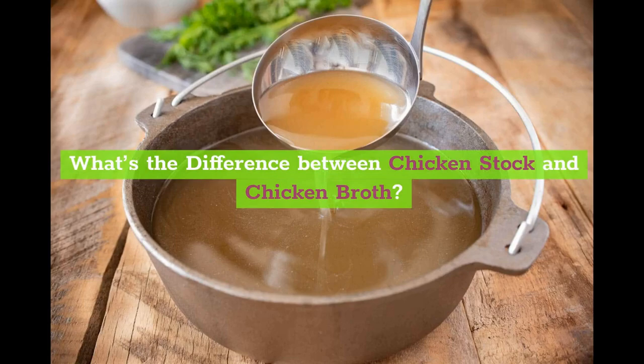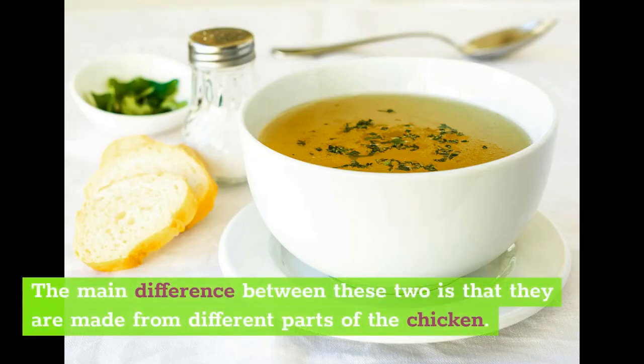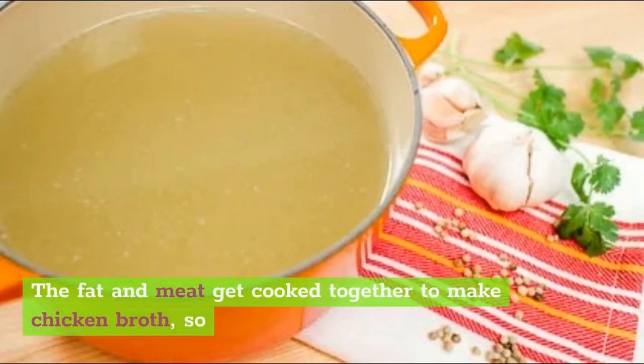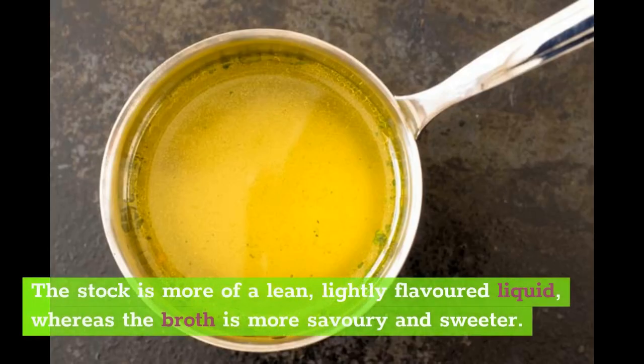The main difference between these two is that they are made from different parts of the chicken. Your stock comes from the bones, so the taste will be quite different from the broth, which usually comes from the meat. The broth tends to be oilier, since it has a lot of fat in it. The fat and meat get cooked together to make chicken broth, so it's not as healthy as the stock would be. The stock is more of a lean, lightly flavored liquid, whereas the broth is more savory and sweeter.